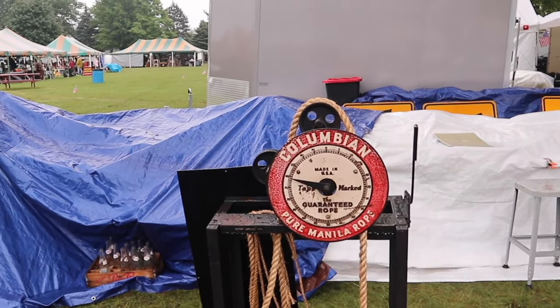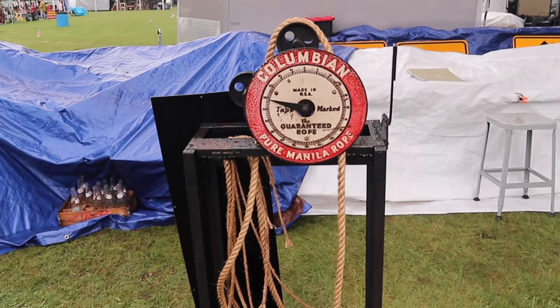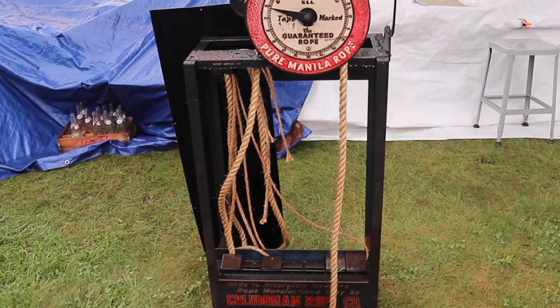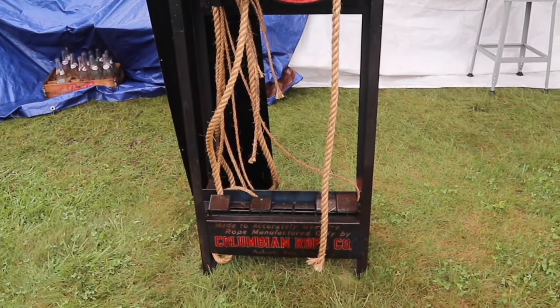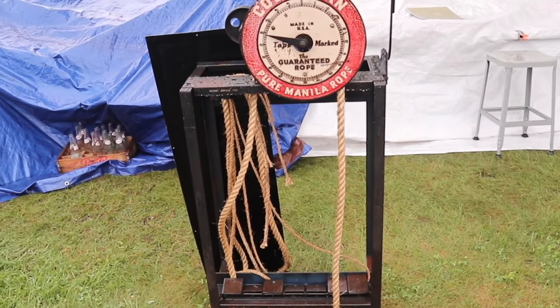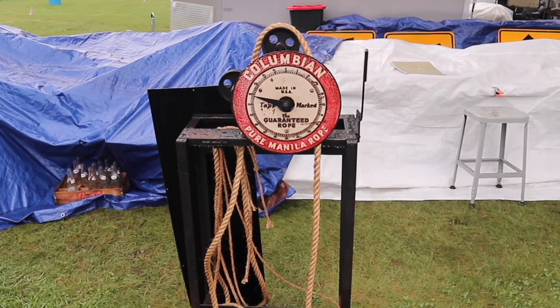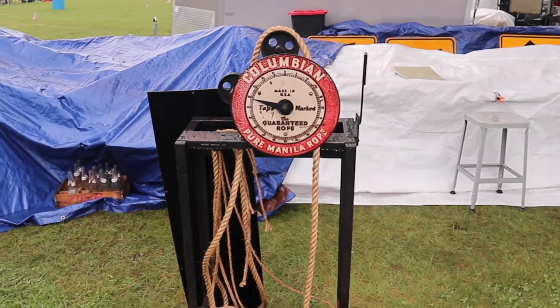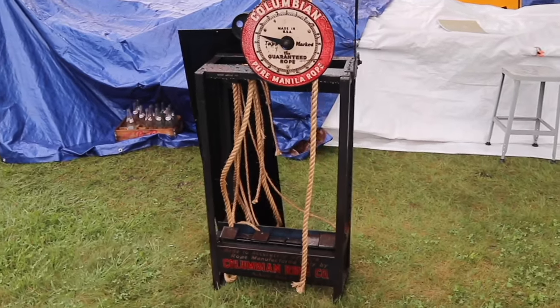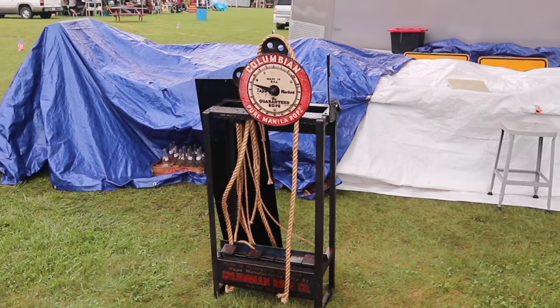Columbian pure manila rope — this would have been in the 1920s, 30s, 40s range — something that you would use to measure and cut rope in a hardware store. That is something different. I can't imagine there are many of these left, because a lot of them went to scrap drives during the Second World War, or were just thrown away when hardware stores closed as big box stores replaced them.